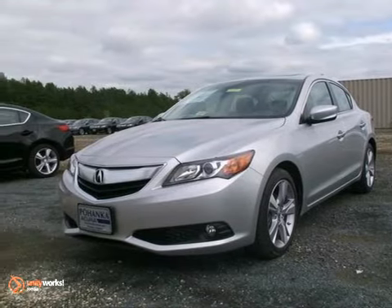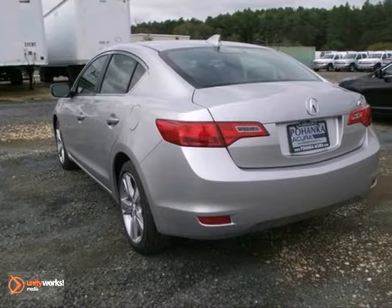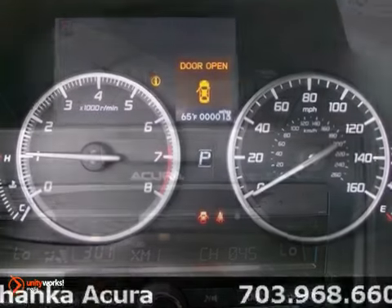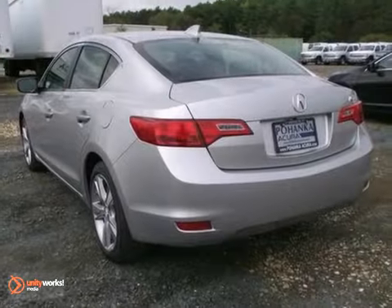You can't go wrong with this 2013 Acura ILX. With a CD player, electronic stability control, and heated leather seats, it's bound to sell fast. The navigation system and the power moon roof only make it more appealing. Don't miss out — come and check it out today.